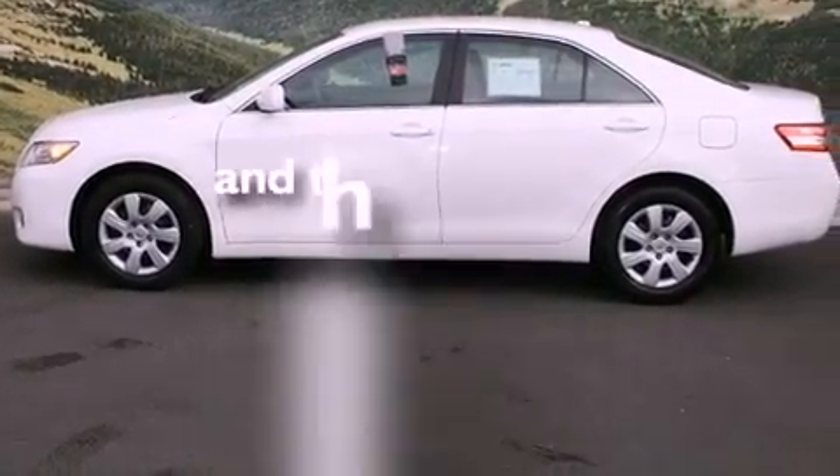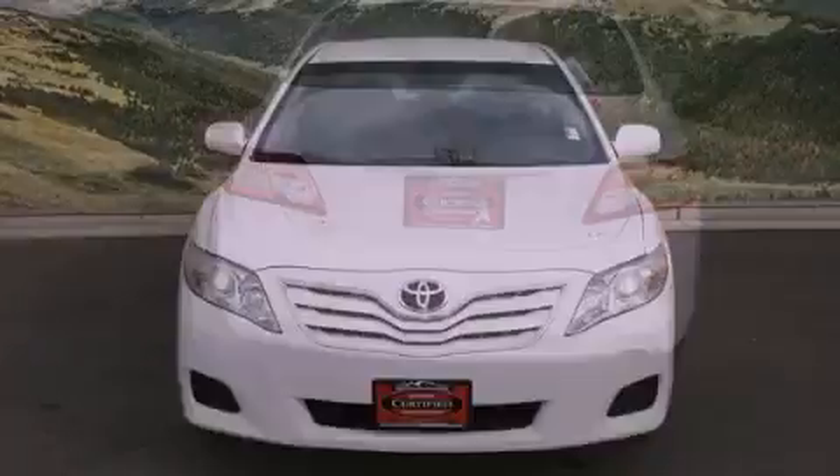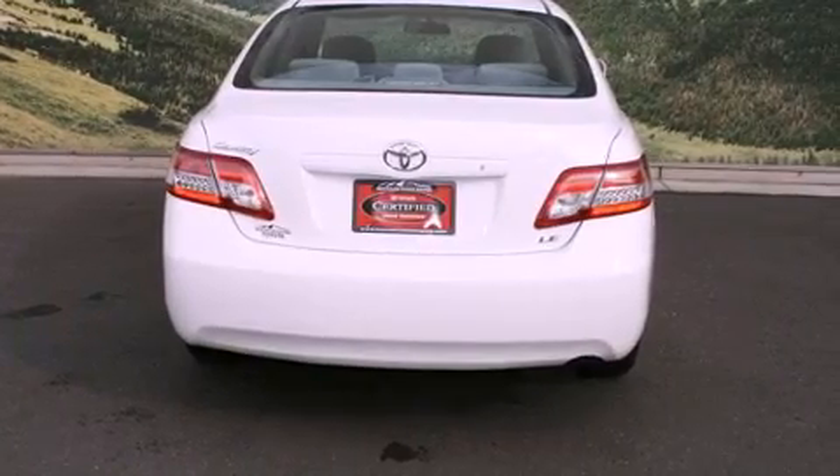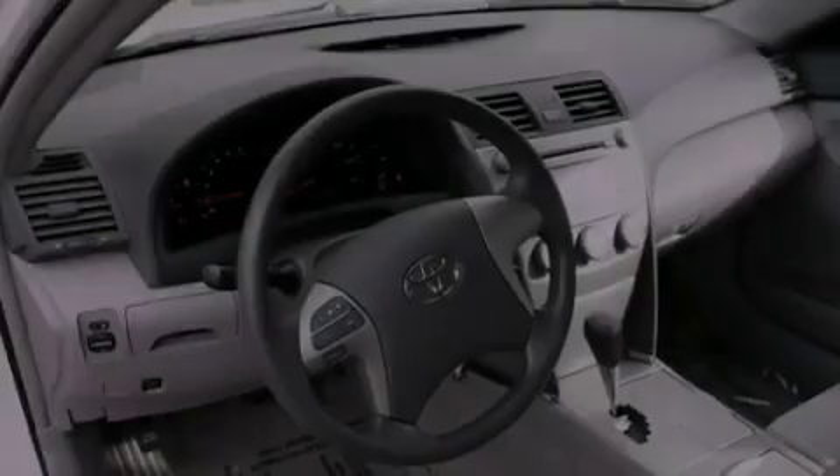This vehicle has fewer than 31,000 miles on the odometer. With an EPA estimated rating of 32 miles per gallon on the highway, this automobile is clearly a fuel-efficient choice.